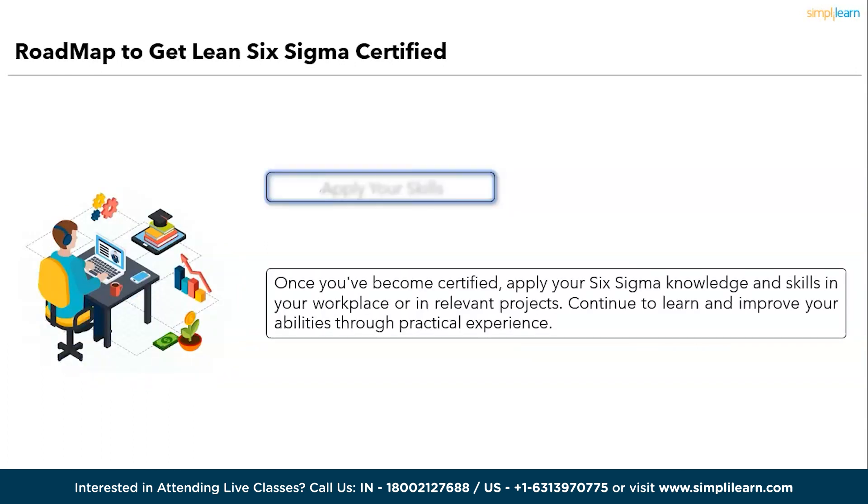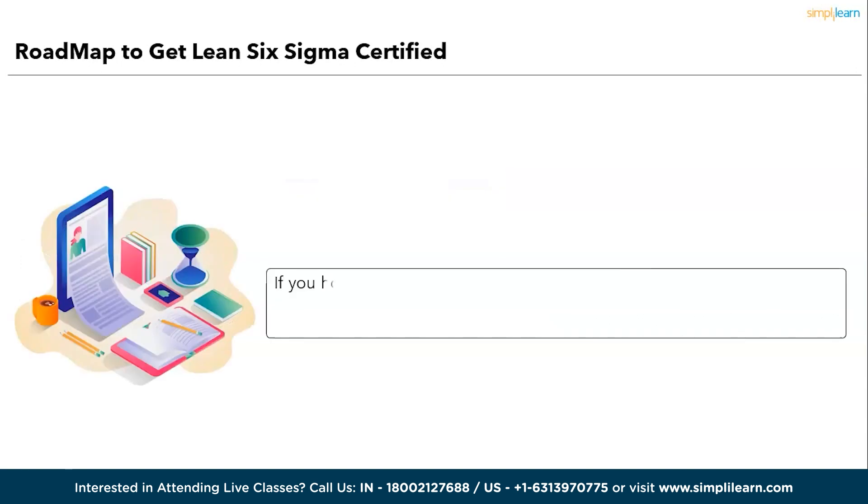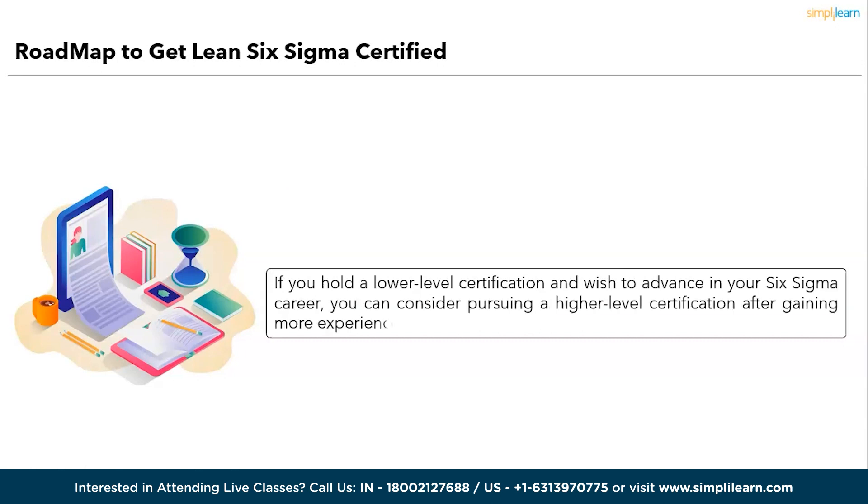The eleventh step is to apply your skills. Once you become certified, apply your Six Sigma knowledge and skills in your workplace or in relevant projects, and continue to learn and improve your abilities through practical experience. The twelfth and final step — an optional one — is to consider advancing to higher levels. If you hold a lower-level certification such as Green Belt and wish to advance your Six Sigma career, you can pursue a higher-level certification such as Black Belt or Master Black Belt after gaining more experience. Remember, specific requirements and the certification process may vary depending on the certifying body and level. It's essential to research and choose a certification path that aligns with your career goals and industry requirements.